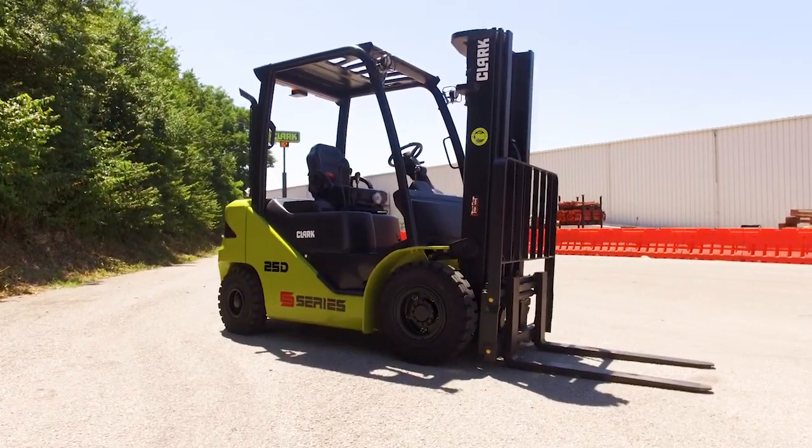The new S-series truck from Clark. Smart. Strong. Safe.